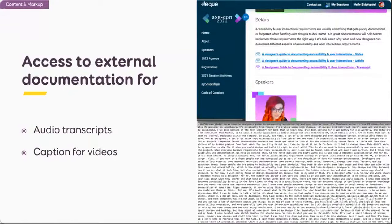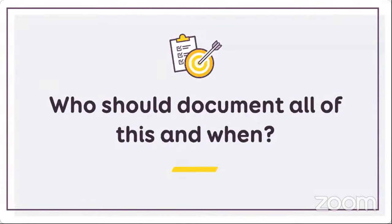Access to external documentation can also be provided. For instance, you can't really put audio transcripts or video captions into your mockups. Usually what we do is provide a link to the place where we store the transcript, the SRT files, and so on.